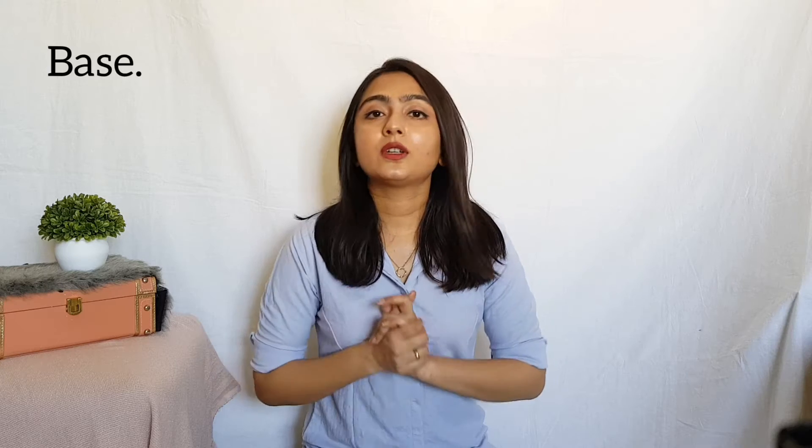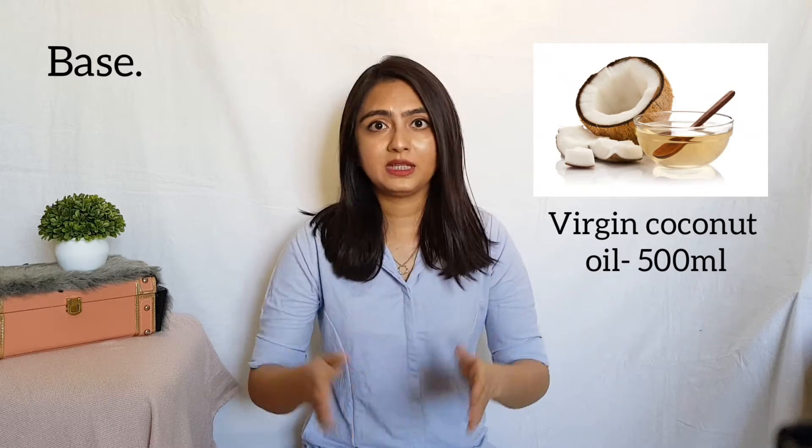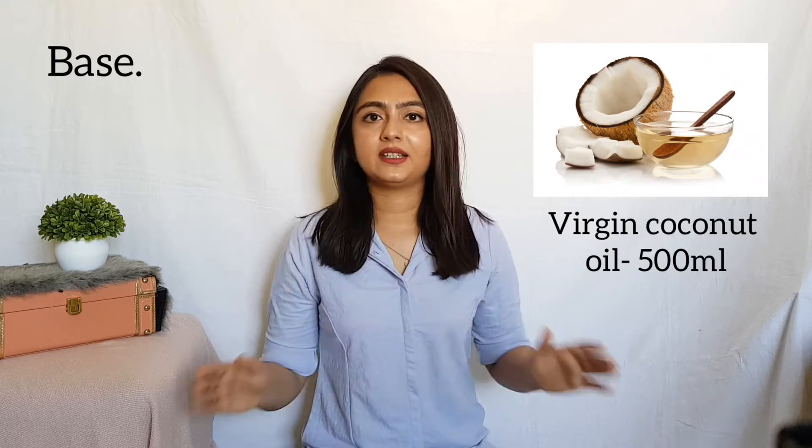It is very simple and most of the ingredients are available in the market. You're going to need a base for the hair tonic. I've taken 500 ml of virgin coconut oil as the tonic base, because it is very light, good on skin, and also is a very effective carrier oil for all the herbal extracts.